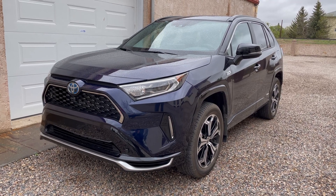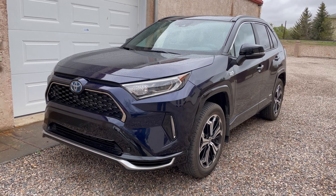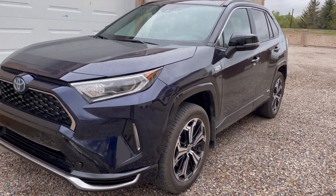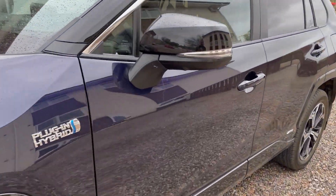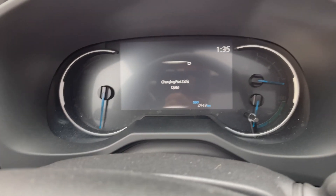Hey folks, Internet Dude here. I wanted to do a RAV4 Prime city EV range test. The RAV4 just completed charging, so let's go take a look at what it says.